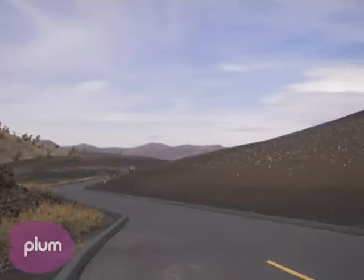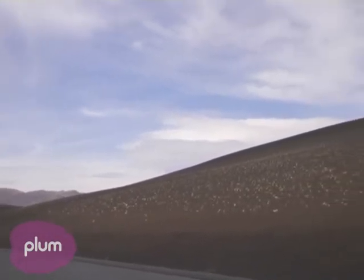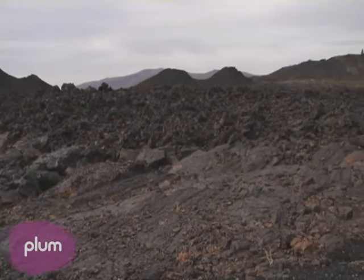Craters of the Moon has been a national monument since 1924. President Calvin Coolidge established the monument under the Antiquities Act.